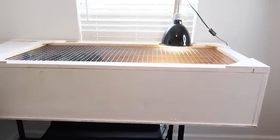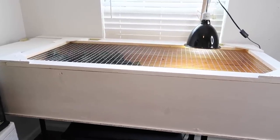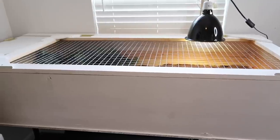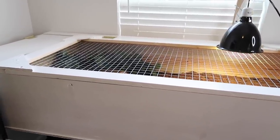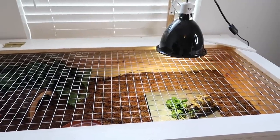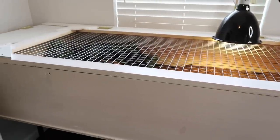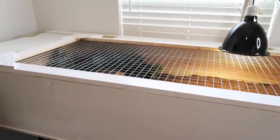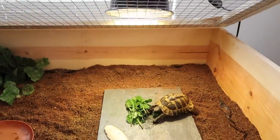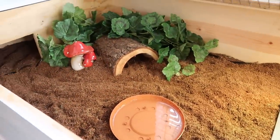Last but not least, directly above the hermit crabs we have Blue's enclosure — a five-foot-long custom tortoise table. I have a full video on how we built and set it up, linked in the description below. As you can see, he has a basking spot and a mercury vapor bulb. This enclosure was fully custom to fit Blue's size since he is five inches long and requires a five-foot enclosure. It has a hinge lid you can raise for access.